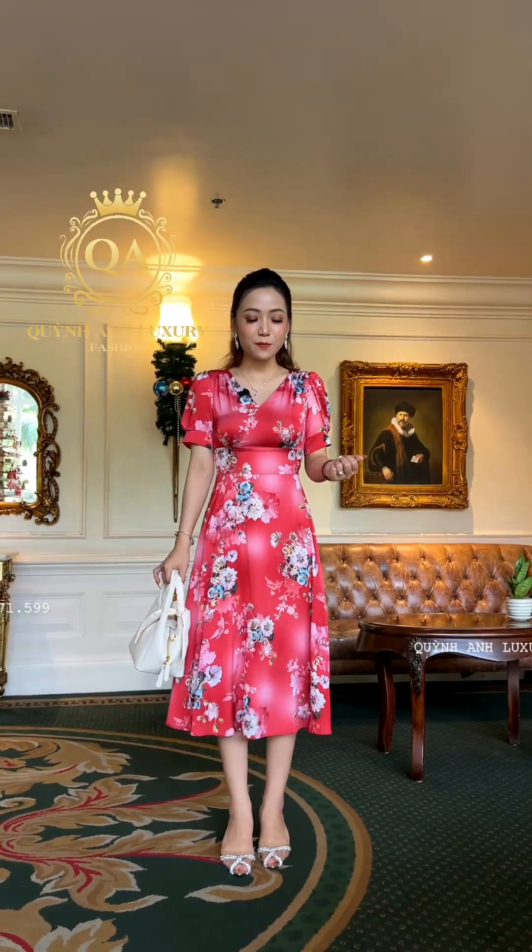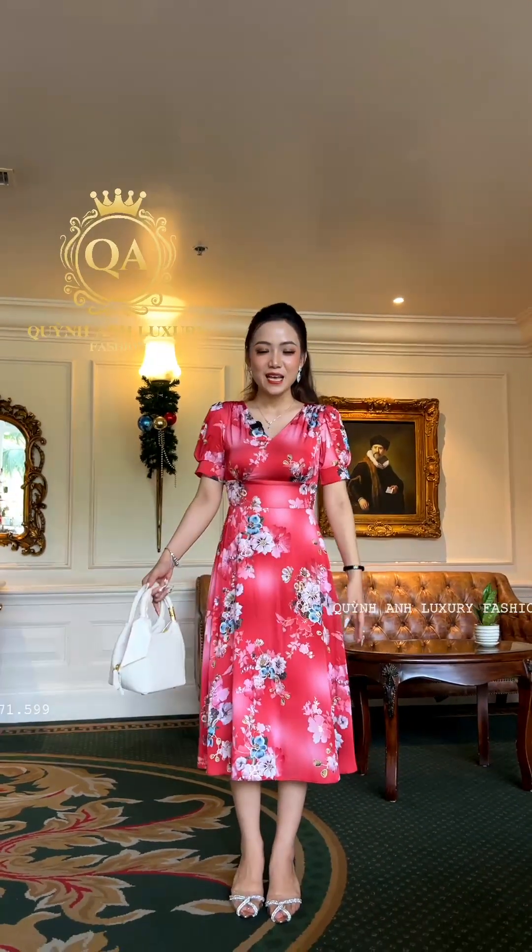Ngày hôm nay nhà Quỳnh Anh lên một cái em đầm sắc đỏ và còn có hoa văn nữa. Mặc cái đầm này mà đi chơi Tết hay đi chơi mùa xuân, chụp hình hoa thì cực kỳ là đẹp luôn. Mã sản phẩm của mẫu này là 8201, có đến 5 màu. Bây giờ mặc cho các chị xem màu đỏ trước. Mẫu này có đủ size đến 70 cân.